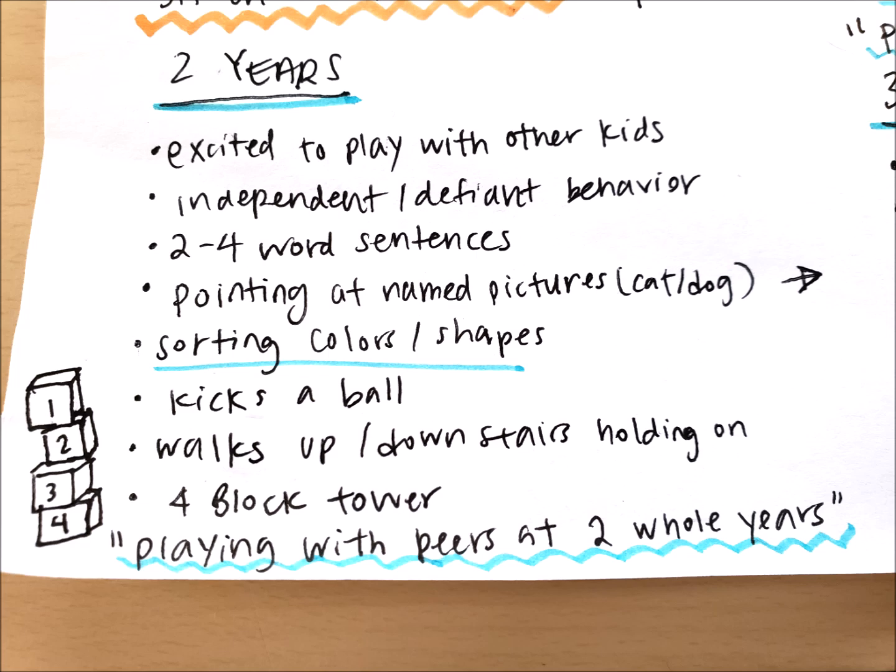I absolutely love two-year-olds. A few of my kids are this age — they get excited to see me, remember me, and want to play with other kids, trying to connect with siblings. But they also have their 'terrible twos' — they become more independent and you may see more defiant behavior. Some of my kids at this age are hitting or trying to play with toys their way, getting frustrated when I try to navigate the play.